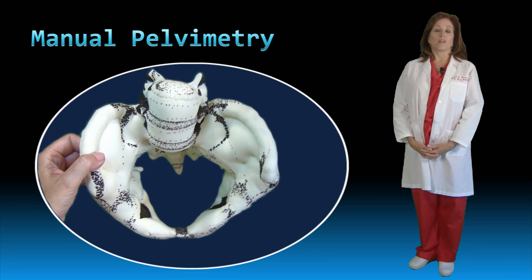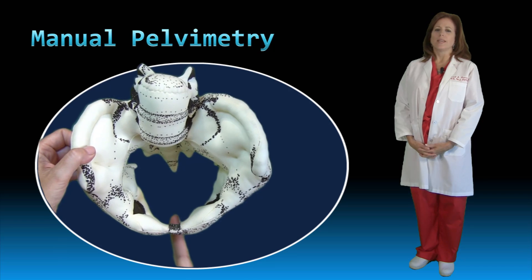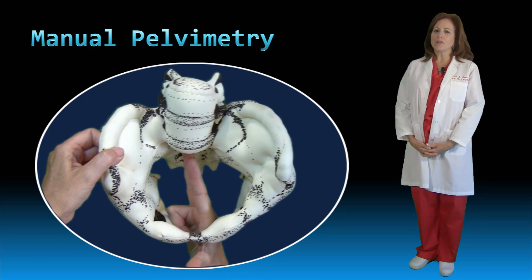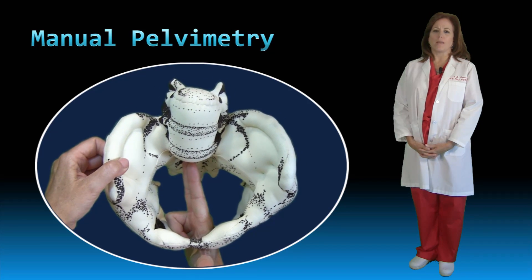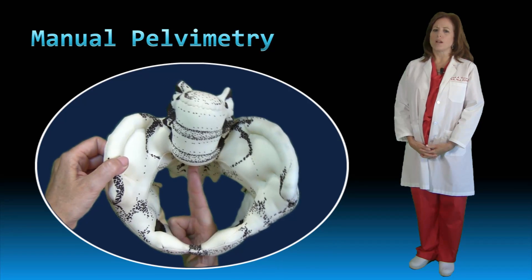As you begin assessment of the pelvic inlet, extend your fingers to the posterior fornix and run them up the sacrum to the sacral promontory. The diagonal conjugate is a clinical representation of the anterior-posterior diameter of the inlet from this point to the joint of your exteriorized thumb.